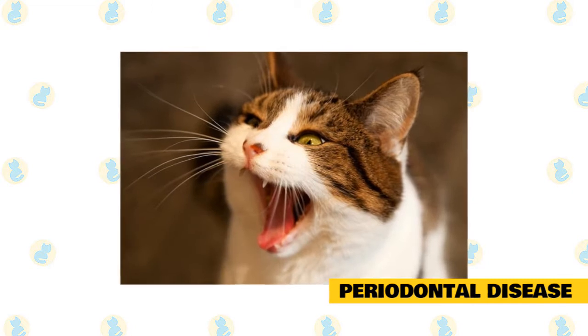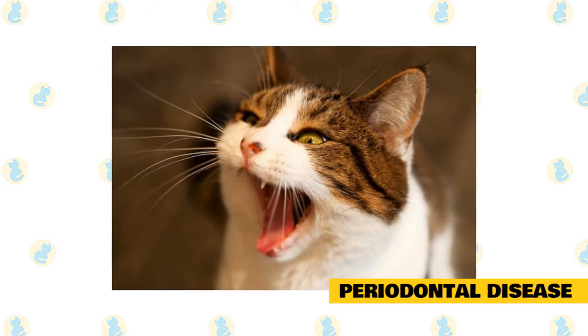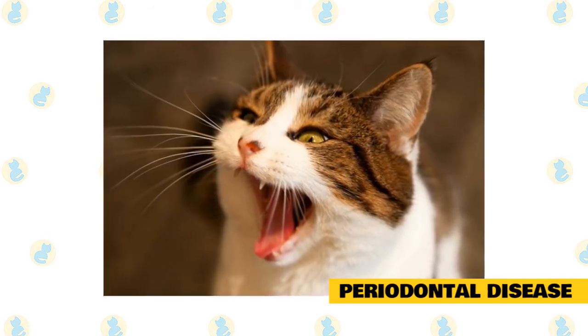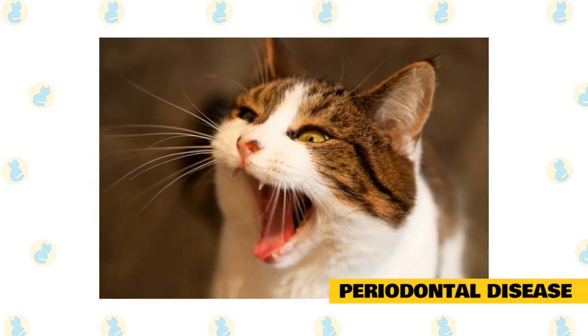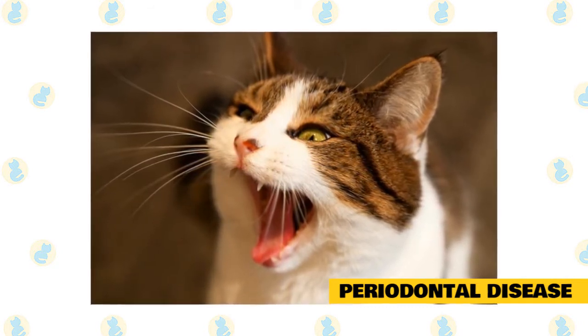If you ignore periodontal disease, it can lead to tooth loss, bleeding gums, pain, and other problems. To treat it, your cat should have a professional teeth cleaning at your veterinarian's office, says Dr. Jennifer Marzik of City Cat Doctor, a feline veterinary practice based in Chicago.